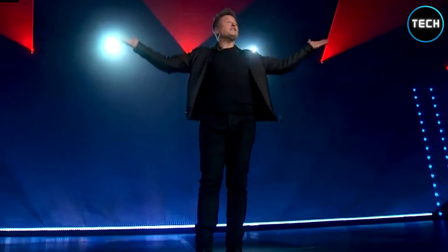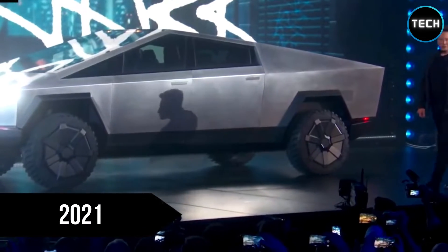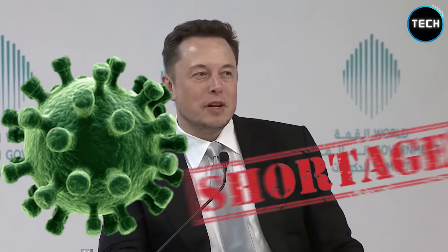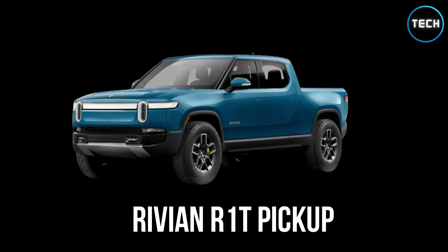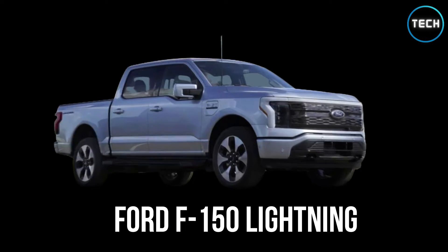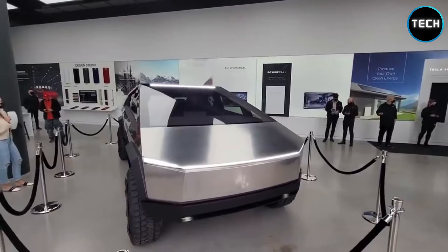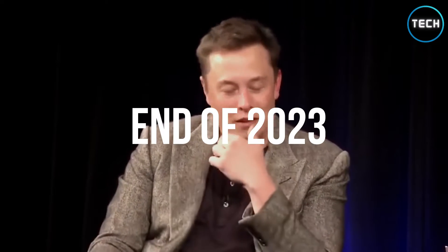Elon Musk never stops impressing us. He announced the Tesla Cybertruck in 2019 with plans to finally launch it in 2021. But plans were delayed due to the ongoing pandemic and material shortage. With the arrival of the Rivian R1T pickup and the imminent arrival of the Ford F-150 Lightning, Tesla has given up on its hopes of delivering the first electric truck to buyers. Now, Musk has announced that the company plans to officially launch the Cybertruck by the end of 2023.